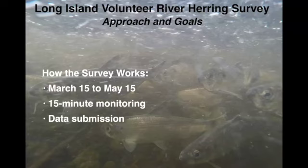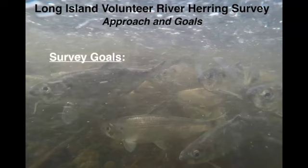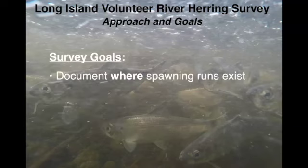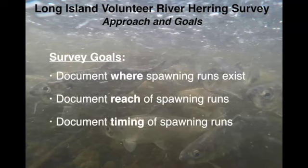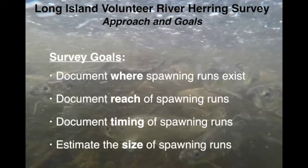It used to be a paper-driven process, but now it's all digitized and we've made it as easy as possible. Zeros are important — we encourage people to tell us if they don't see anything. Our goals are pretty straightforward: where is spawning happening? What is the reach of that spawning? If they're in a river, how far upstream are they going? What is the timing of those runs? And to the extent possible, try to get a sense of how many fish there are.